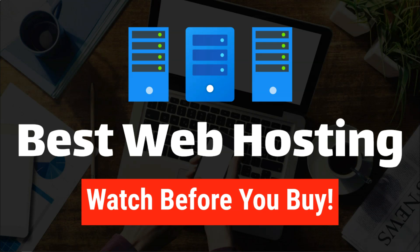Hey, it's Tom from WPWithTom.com, and in today's video I'm going to go over my picks for the best web hosting providers for beginners. So let's dive in.